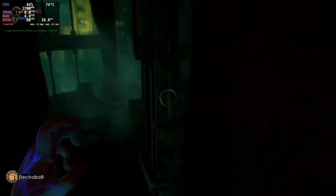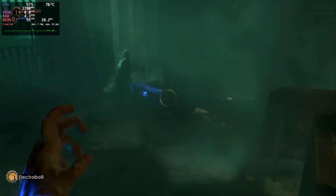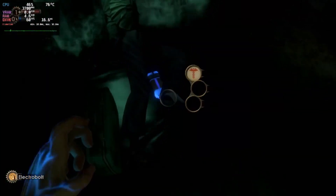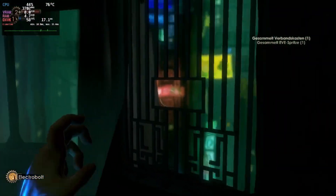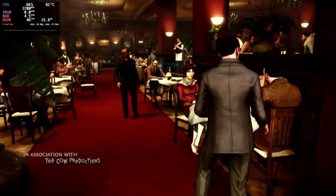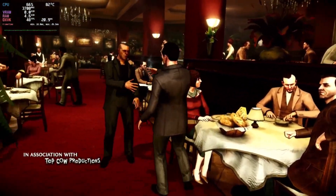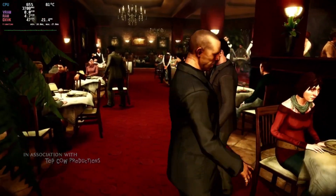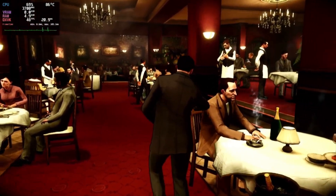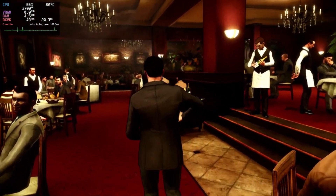Next up is Bioshock running at 720p with the normal preset. It wasn't quite enough for a steady 60fps, but it was almost there and certainly playable. The Darkness 2 didn't run as well as I was expecting, but again it was definitely playable — hovering around 45fps at 720p normal settings. With this game too, I assumed that dual channel RAM could improve the performance.